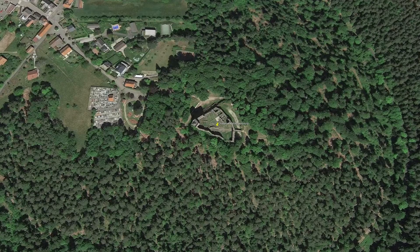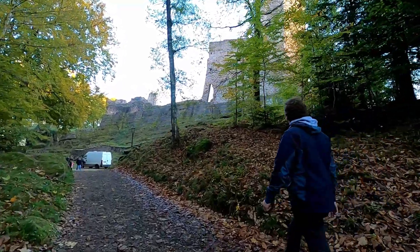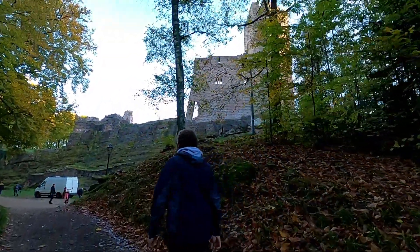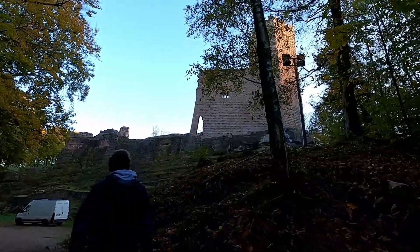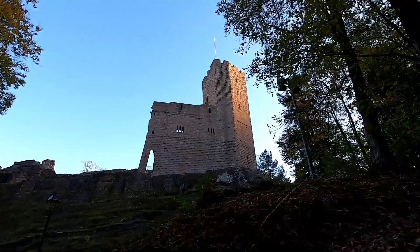The castle of Wangenbourg is located on a rocky promontory southeast of the village with the same name. This impressive fortress was built around the end of the 13th century, when the practice of using embossed stones became the norm in the region. It was erected by the lords of Wangen under the overlordship of the powerful abbey of Andlau.